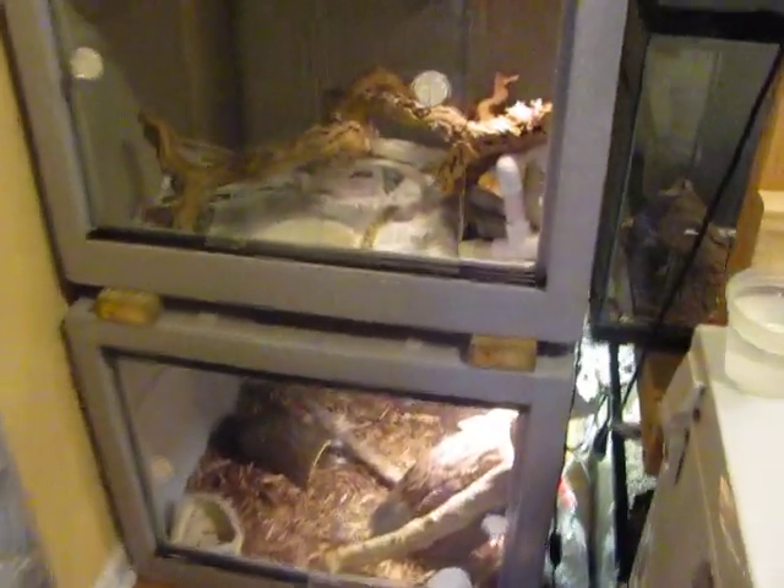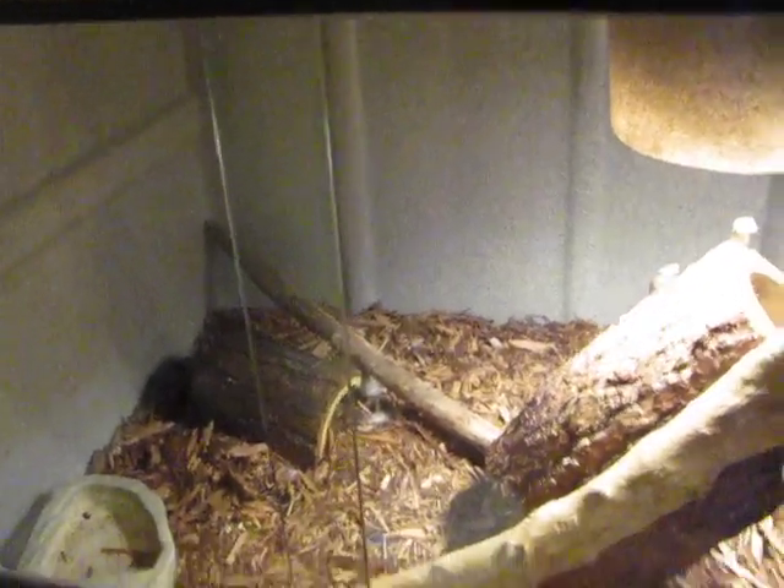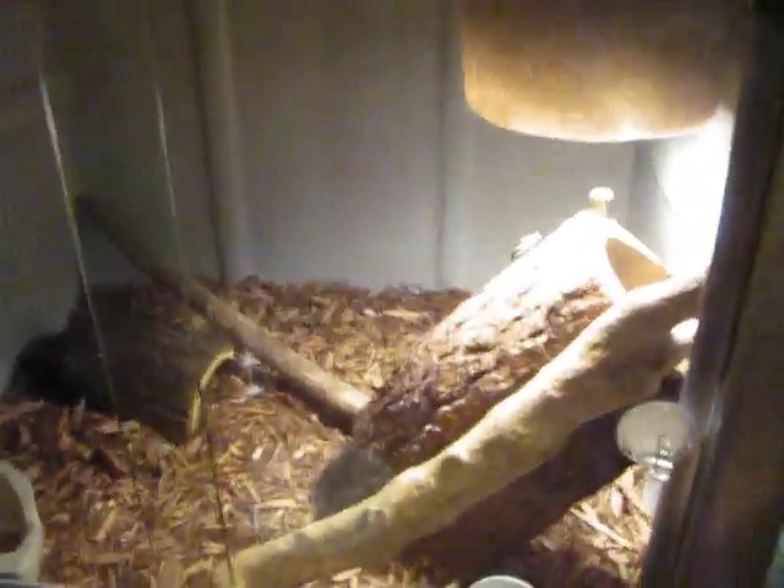Alright guys, what's going on? This is going to be a lizard update video — lizards and monitors and what not. Here's the first big update. Here's a purchase I made at Repticon. The cage isn't perfect yet, but it will end up being a badass cage once I actually fix it up.